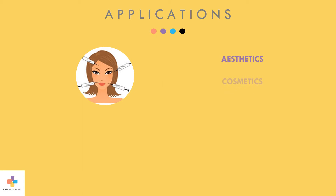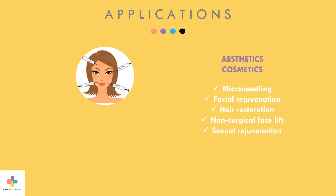In the aesthetic space, liquid amnion is typically used for microneedling procedures, facial rejuvenation, hair restoration, non-surgical facelifts, and sexual rejuvenation.